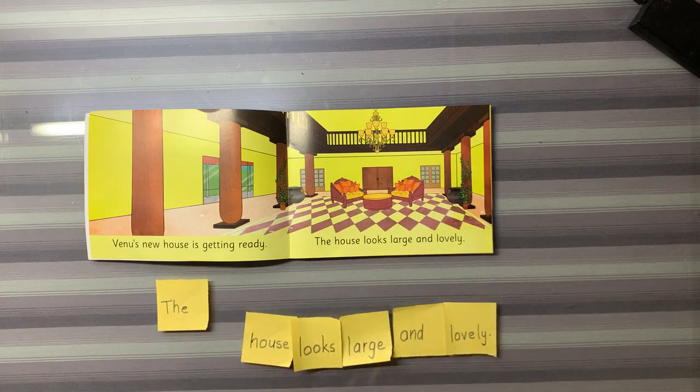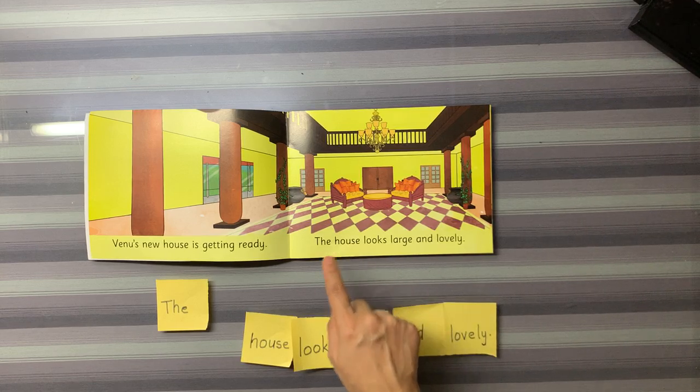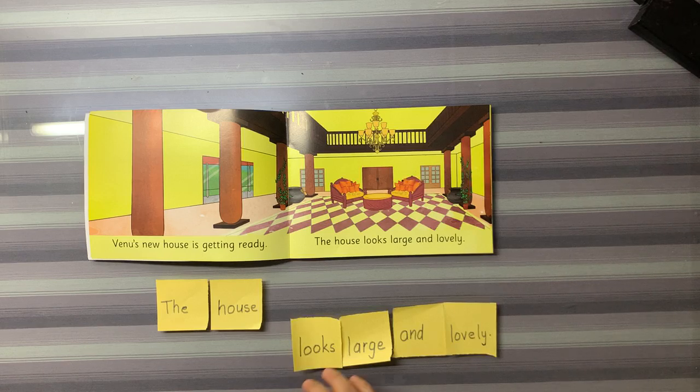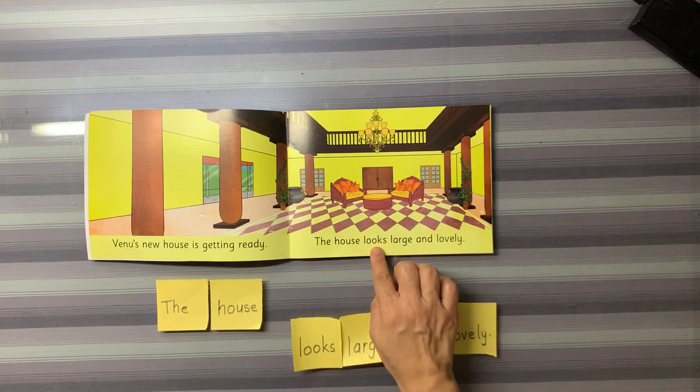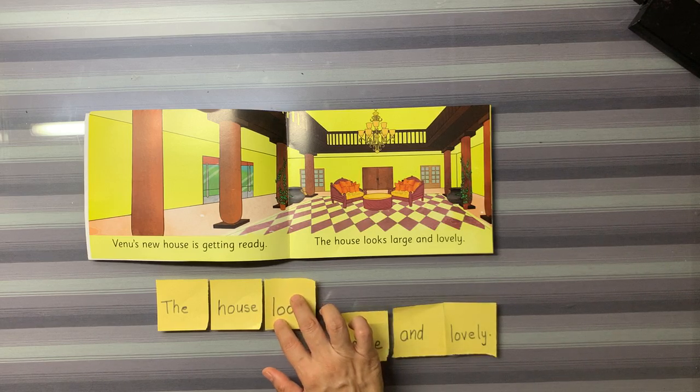Now, next. Do you think this word flashcard matches this? Yes, so we put this one at second place. This word matches this word flashcard, so it goes at third place.